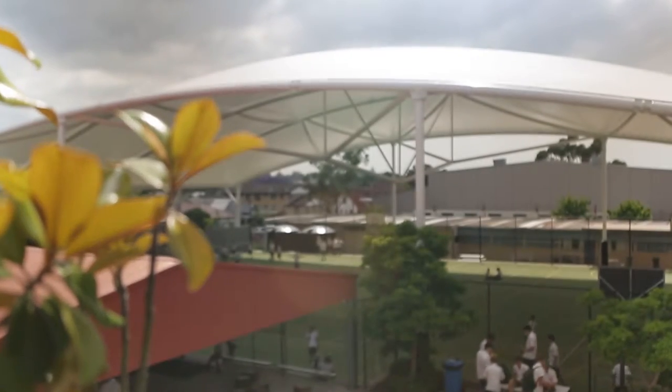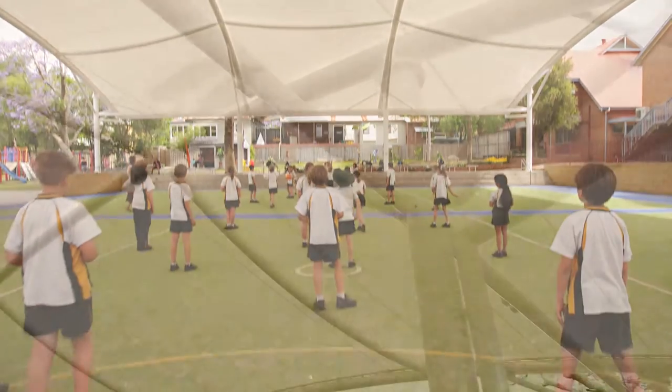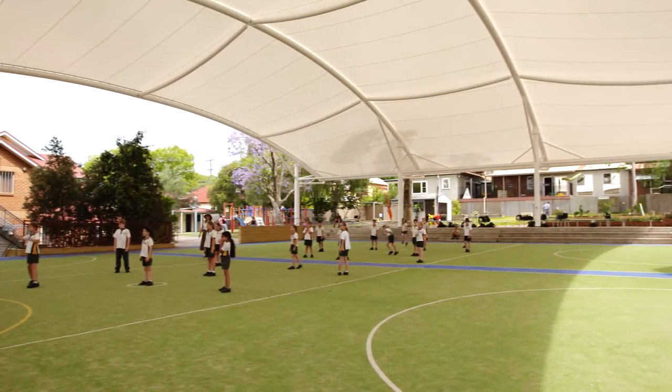We want flexible spaces within our schools so that students and teachers have various options for the learning activities that they're involved in. We wanted something that was unintrusive, that didn't block views between the buildings. We wanted something that was fairly high and substantive, something that is well built, solidly built, and something that looks aesthetically pleasing. The whole school community is quite pleased with the product.